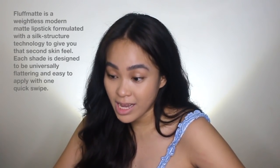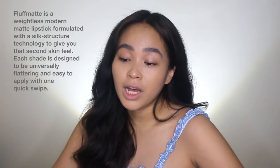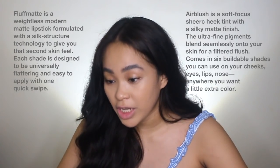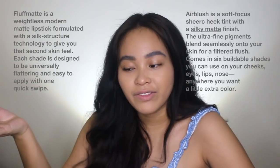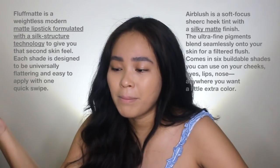First up, let's compare the product details of fluff matte and air blush. Fluff matte's product description is: it is a weightless modern matte lipstick formulated with a silk structure technology to give you that second skin feel. Each shade is designed to be universally flattering and easy to apply with one quick swipe. The air blush is a soft focus sheer cheek tint with a silky matte finish. The ultra fine pigments blend seamlessly onto your skin for a filtered flush. So in both of these descriptions, they have very similar claims — a silky matte finish and a silk structure technology, basically saying both have a silky matte texture.